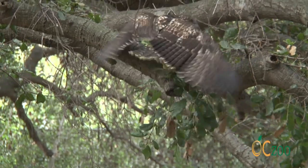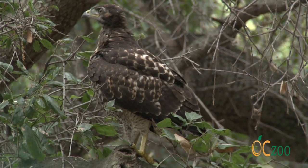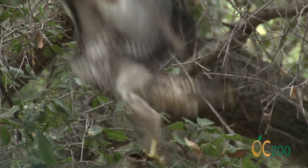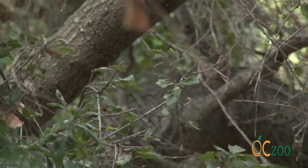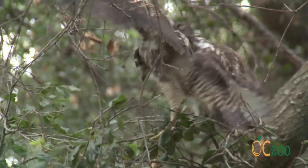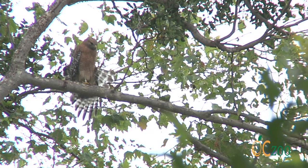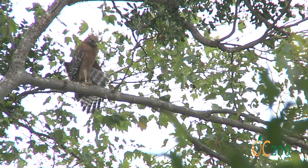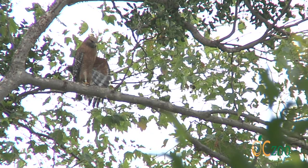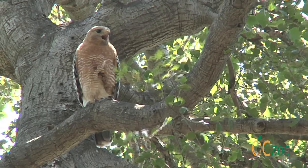The young birds will fly about six weeks after hatching. They remain close to the nest and continue to depend on the adults for feeding for at least one month. Fortunately, all three chicks from this nest successfully fledged, or left the nest. Be sure to listen for the distinctive call of the red-shouldered hawk while outside enjoying Orange County's parks.